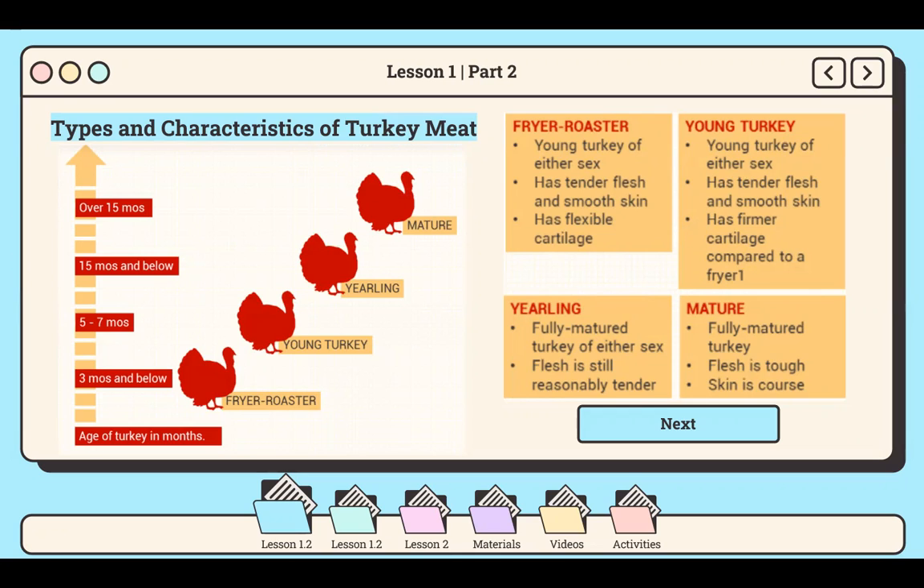In terms of classes of turkey, the youngest is the fryer roaster, which is a small turkey of 4 to 8 pounds, usually no older than 4 months of either sex. It has tender flesh, smooth skin, and flexible cartilage. The next class is the young turkey, which is 4 to 8 months old and has tender flesh, smooth skin, and firmer cartilage compared to a fryer. Next is the yearling, a fully matured turkey of either sex with still reasonably tender flesh. The last class is mature or old, which is 15 months or older, not well suited for roasting because the meat is much tougher and the skin is coarse.